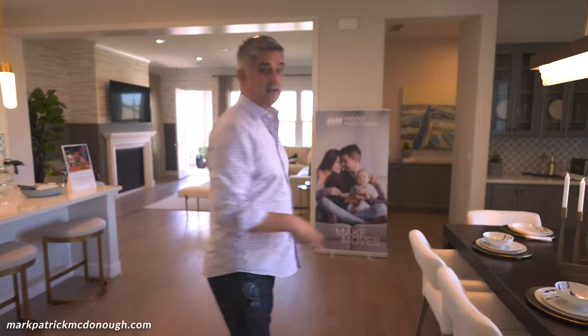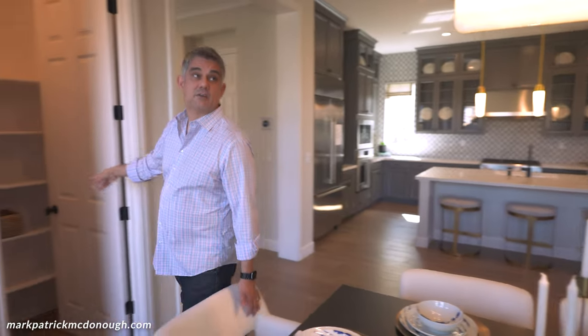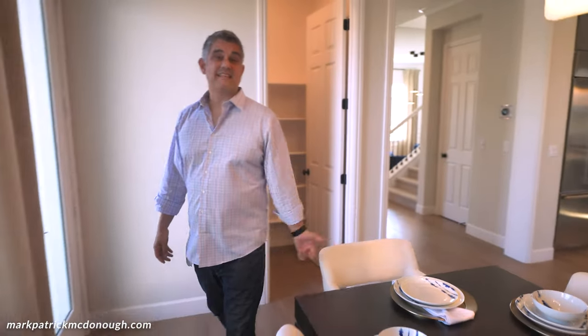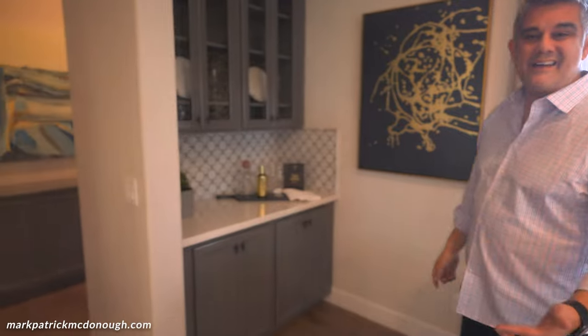You have a nice area right here for a dining table. A lot of natural light out there as well. You have a pantry over here, high ceilings, and nice lighting. There's also a nice private area they're using as like a wine or entertaining space.